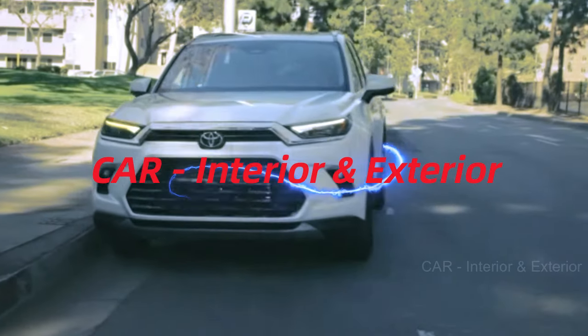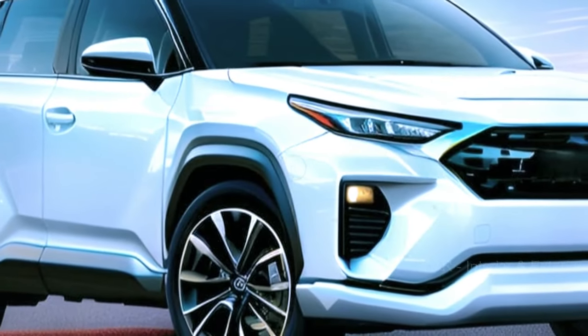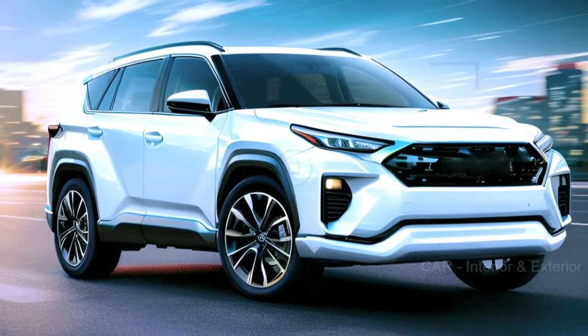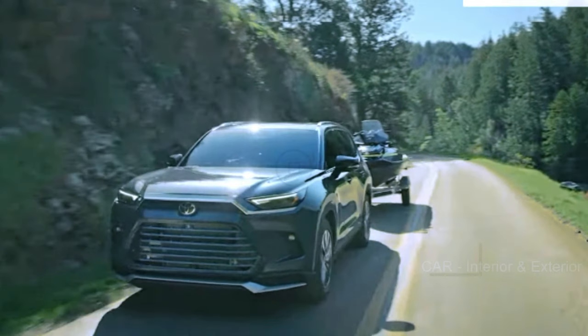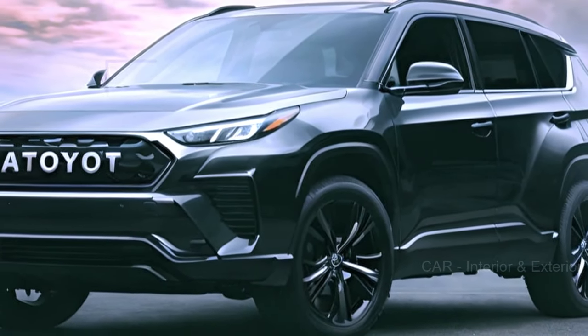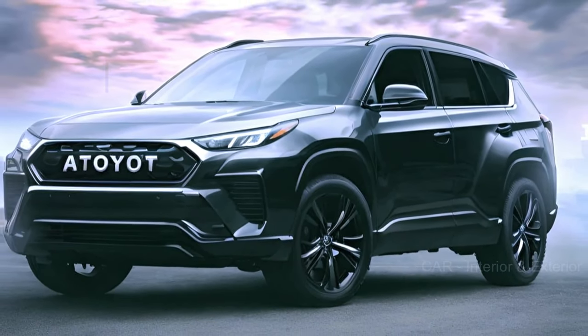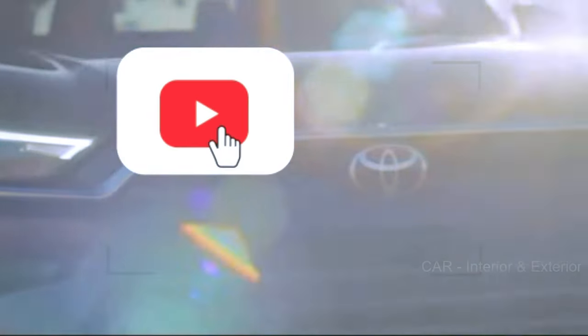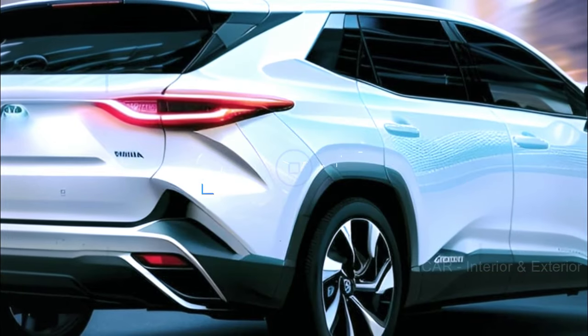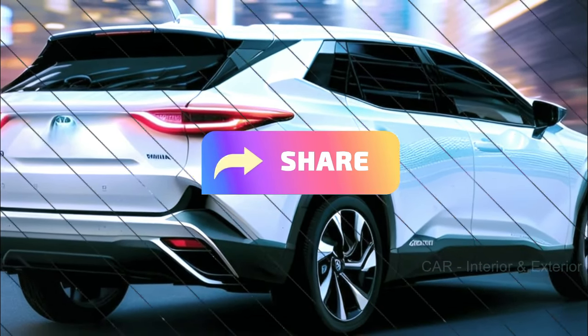Welcome back to CAR Interior and Exterior Car Enthusiasts. Today we've got some exciting news for you. The highly anticipated 2025 Toyota Highlander is just around the corner, and we're here to give you the scoop on what you can expect from this popular mid-size crossover SUV. Before we dive into the details, make sure to hit that subscribe button, give us a thumbs up, and share this video with your fellow car enthusiasts.